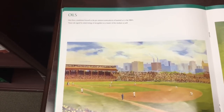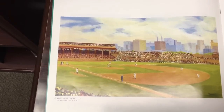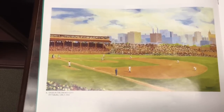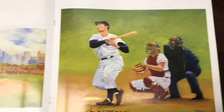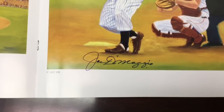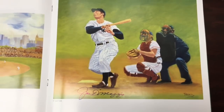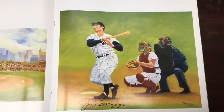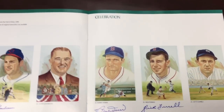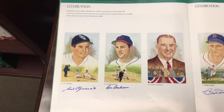Dick Perez did some oil paintings during the 80s of just beautiful baseball art — here's Pittsburgh in 1908. And there's Joe DiMaggio with a gorgeous DiMaggio signature at the bottom. I mean this whole page is just a piece of art by itself. If I wanted to I could tear these pages out and frame them individually, but I would never do that.